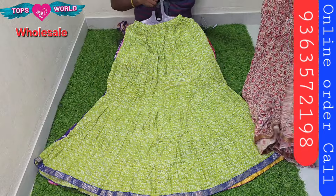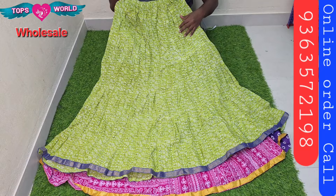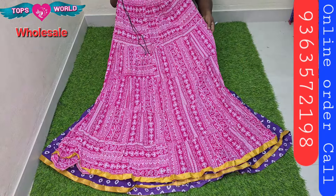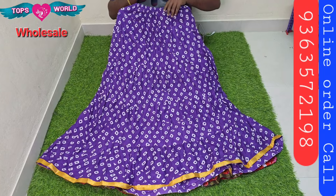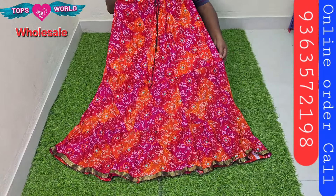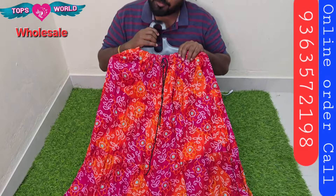You can book a lot of prints. There are many unique and different design patterns. The prints are unique and different designs. The floral designs are just 100 rupees. You can book a lot of prints on the screen.